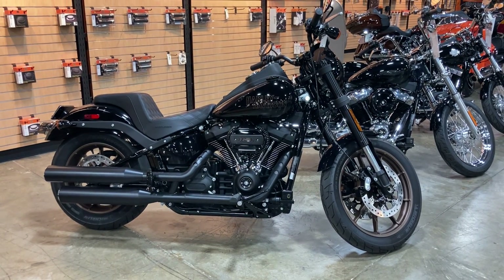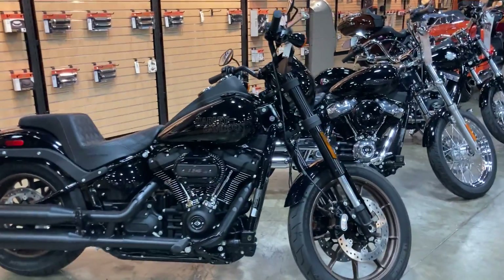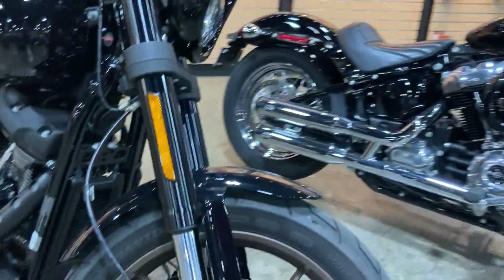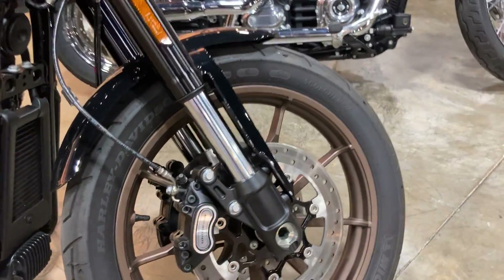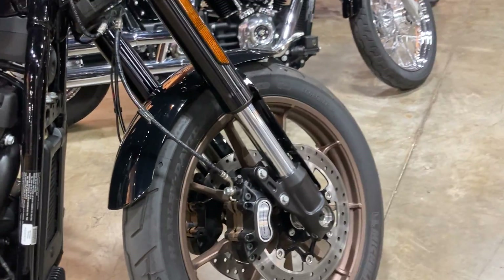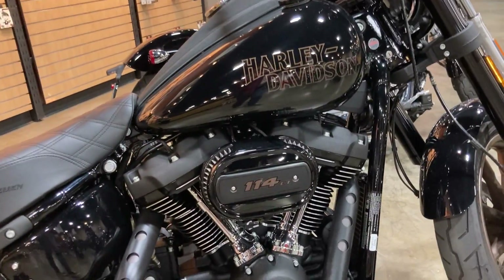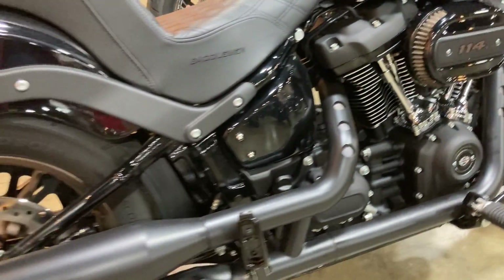Hey guys, today we're looking at a 2021 Harley-Davidson Lowrider S and this one is in vivid black. We've got the beautiful bronze wheels, dual disc braking up front, ABS front and rear, and that 114 cubic inch engine — all blacked out including the exhaust.